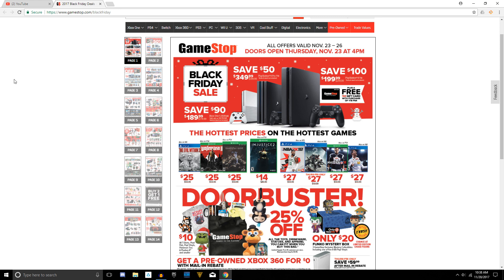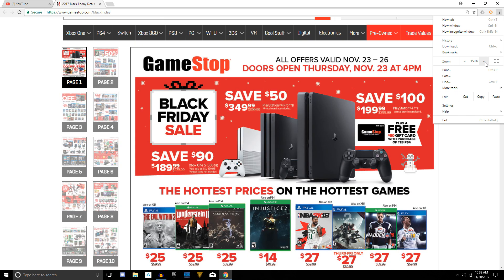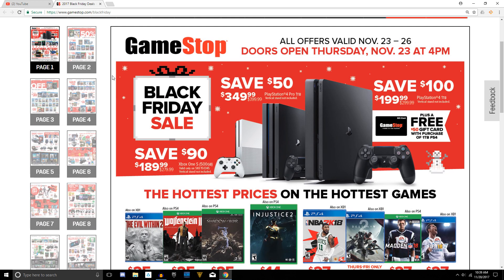If you guys want to see the ad for yourself, a link is provided in the description down below. Let me go ahead and zoom in so you guys can see it a bit better, especially if you're on a mobile phone. That should be good enough — you should be able to see it nice and clear.